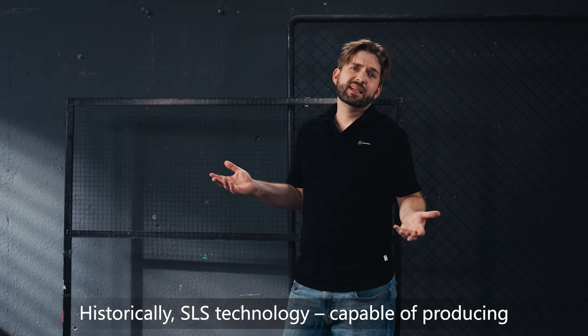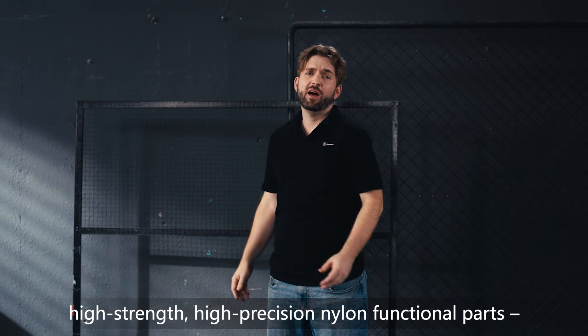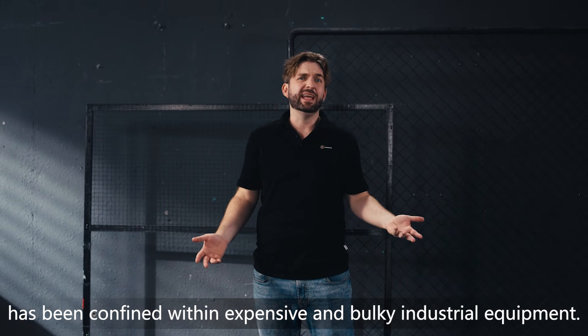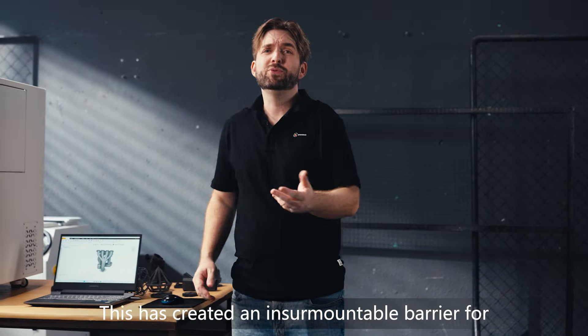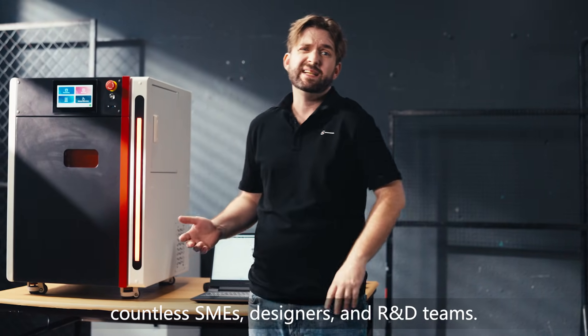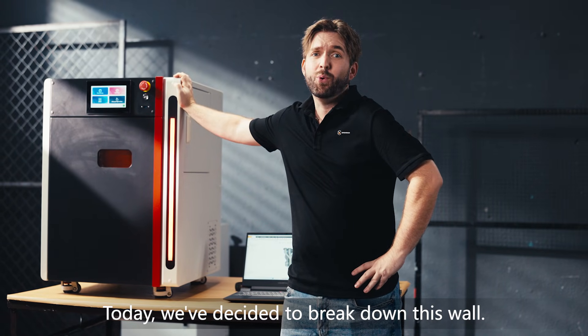Historically, SLS technology capable of producing high-strength, high-precision nylon functional parts has been confined within expensive and bulky industrial equipment. This has caused an insurmountable barrier for countless SMEs, designers, and R&D teams. Today, we've decided to break down this wall.